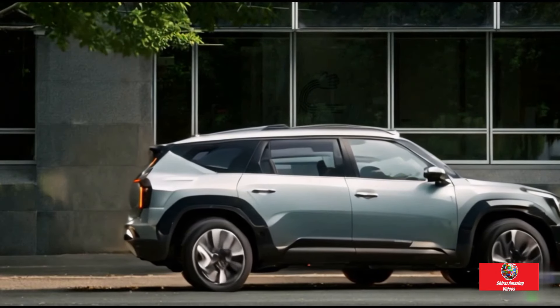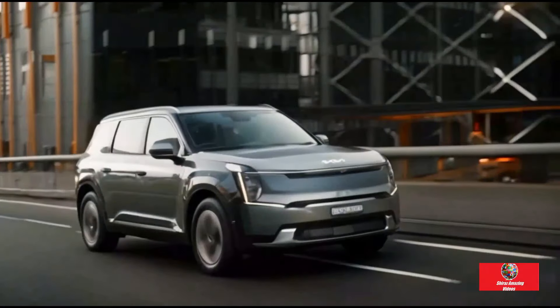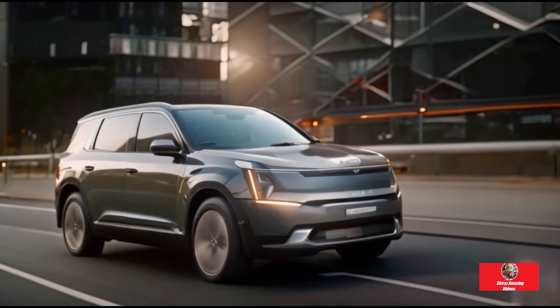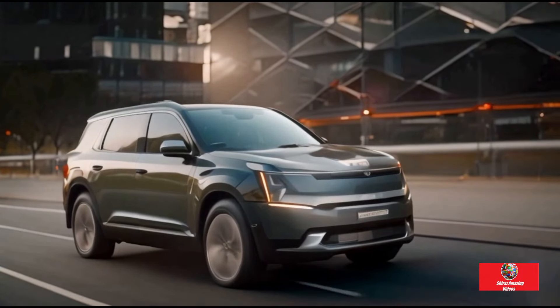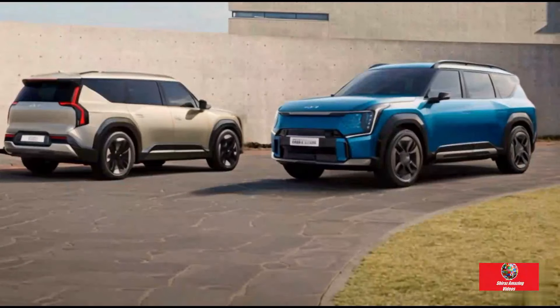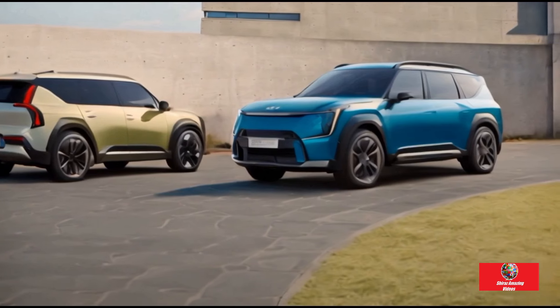Included are sat-nav, 64-color ambient lighting, an 8-speaker stereo, and Kia's connected car services. You will have to pay more for the GT-Line if you want a head-up display, a luxurious 14-speaker Meridian stereo, heated and ventilated second-row window seats, and second-row sunshades. The cabin has an abundance of space thanks to the boxy shape.